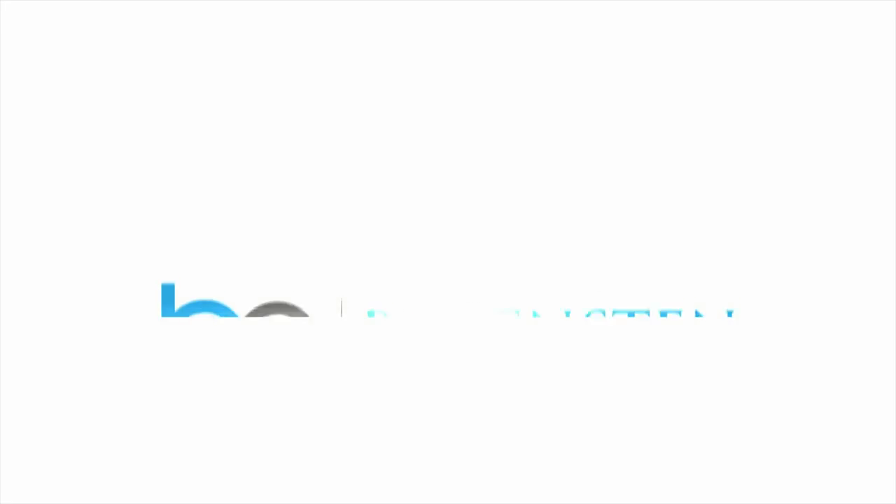I know this opportunity really isn't a secret anymore, so call me, Charles Boatenstin from BPI. Have a great day.